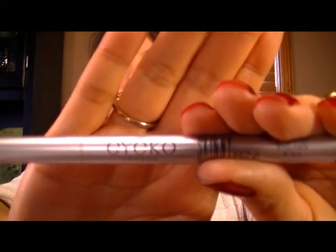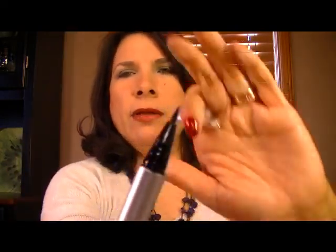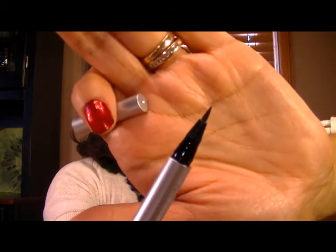Let me see that — there we go. I'll just kind of open it up here. Oh, I got a little bit on my thumb there. That's very nice — it's a very nice tip. It looks like it would be nice and easy to handle. I don't typically wear liquid eyeliner.